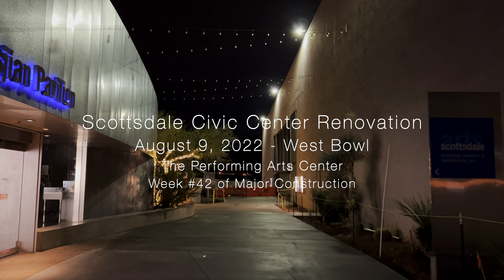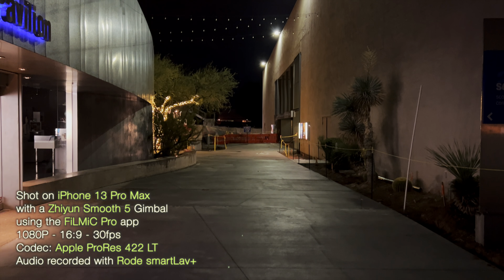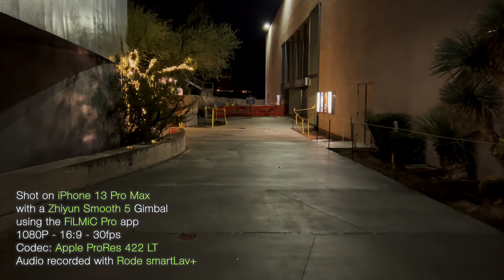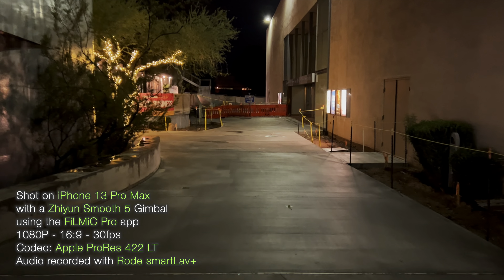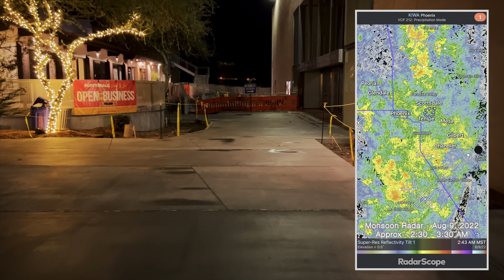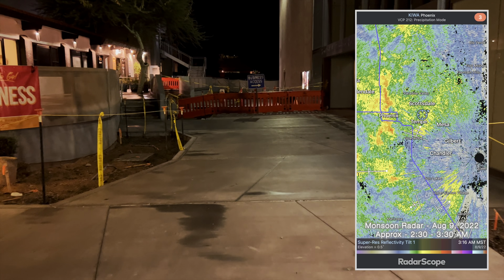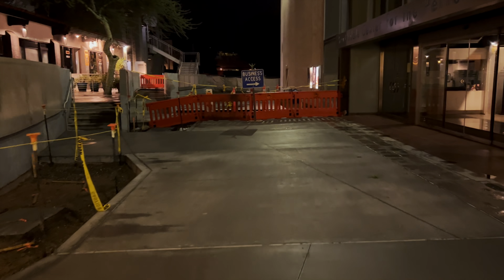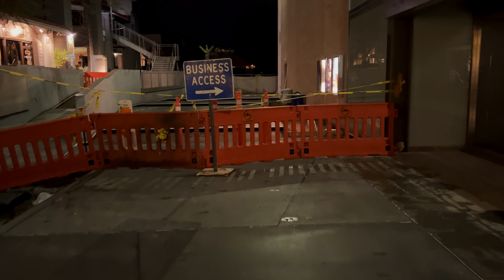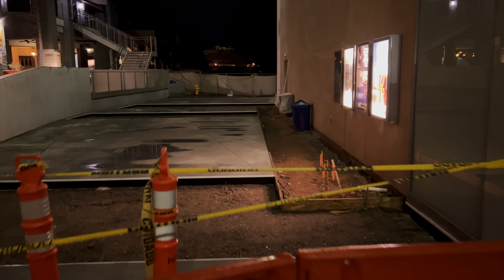We're into the 42nd week of major construction. I'm down here by the Performing Arts Building to show that they've completed this sidewalk down through here, more or less. We had some early morning monsoon rains, from about 2 to 3:30 a.m. As we come up here, you can see they've completed this sidewalk in front of the doors of the Performing Arts Center, and they've completed sections beyond that, but they haven't poured the entire thing yet — it still has gaps yet to be poured.